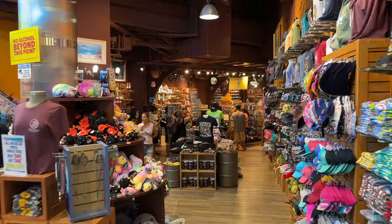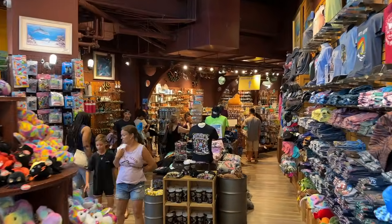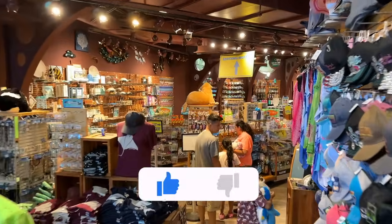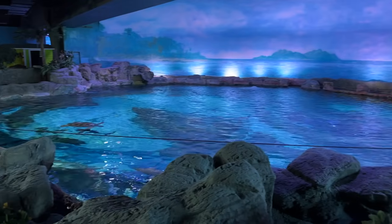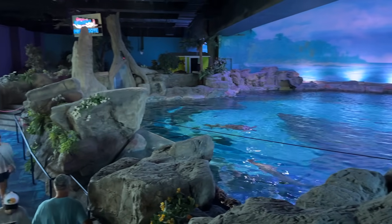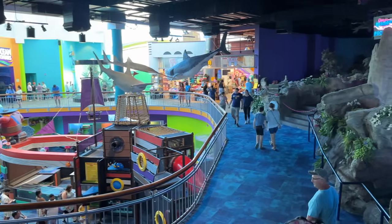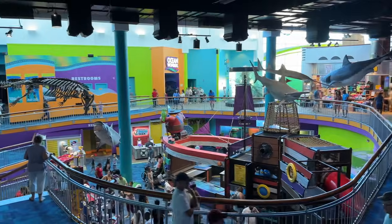That wraps up the tour of Ripley's Aquarium of Myrtle Beach, South Carolina. If you found this video helpful or enjoyable, please like the video. Let us know in the comments if you've ever been to or plan to visit Ripley's Aquarium of Myrtle Beach. Thanks for watching — see you on the next adventure.